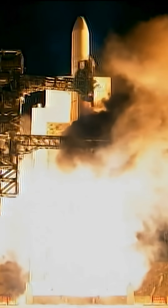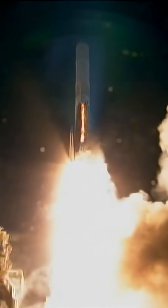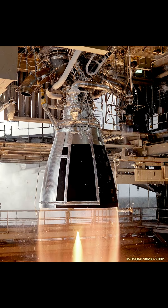So why would literal rocket scientists think this was a good idea? The Delta IV's engine was the RS-68, which is essentially a simplified version of the engines used on the space shuttle. Massively simplified.